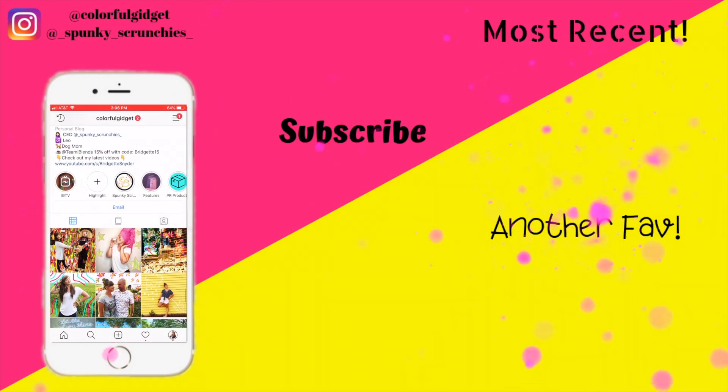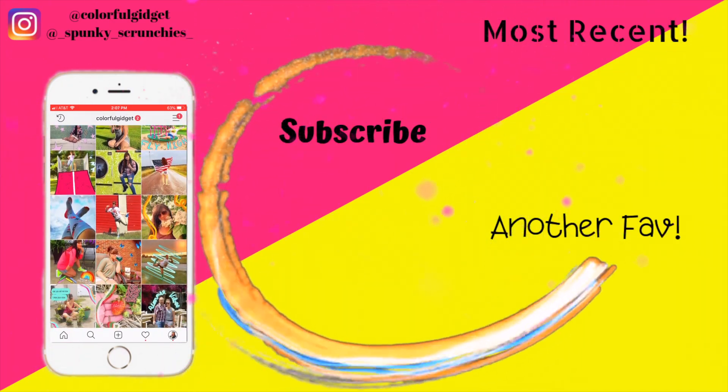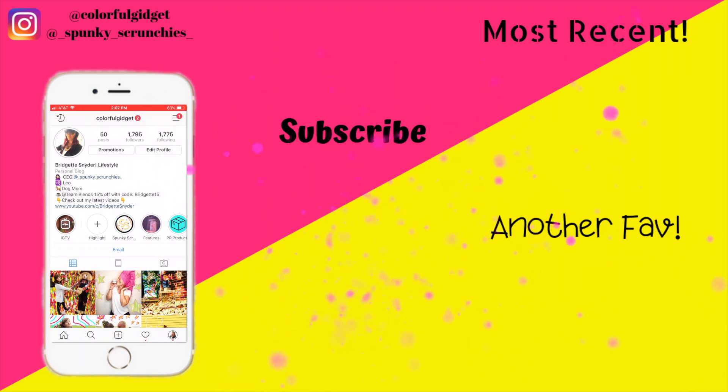Check out my Instagram pages at Colorful Gadget or my new brand at Spunky Scrunchies. And don't forget, if you haven't subscribed, click the circular icon in the middle, or if you haven't seen my most recent video or another favorite, click the one on the top right or bottom right.